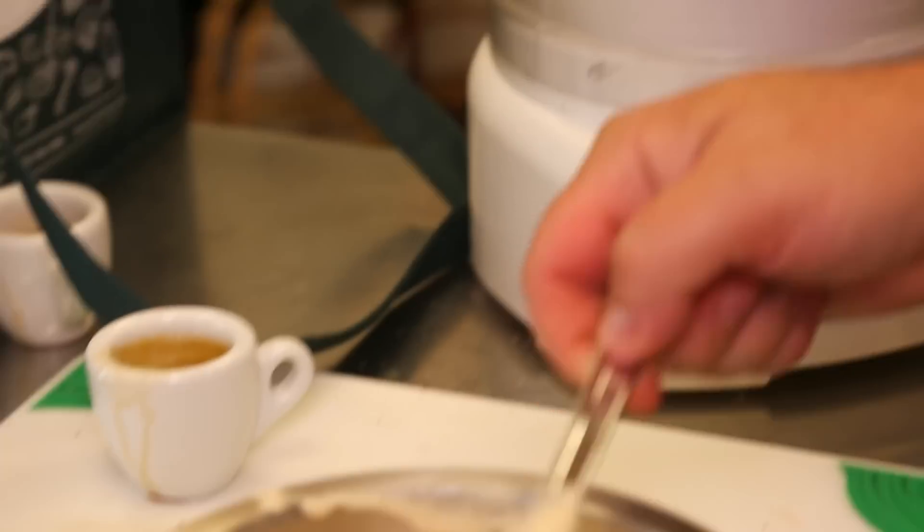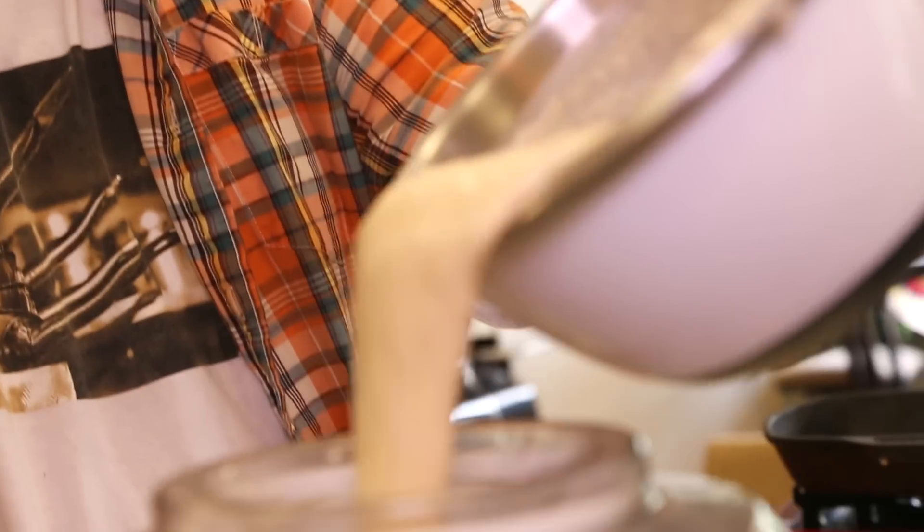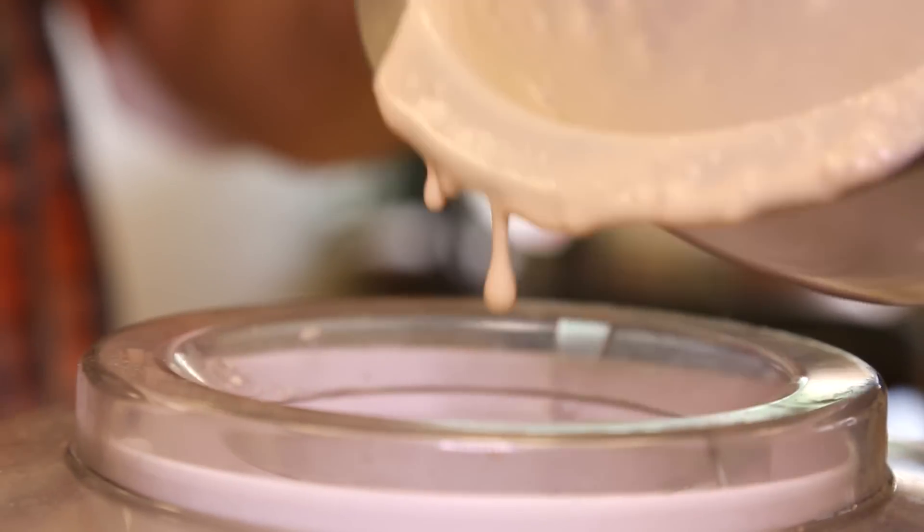See how thick that is? Now we're just going to pull this right into our ice cream maker. Like I said, you can keep whipping it with the mixer and put it right into your freezer as well. Turn it on. Now we wait.